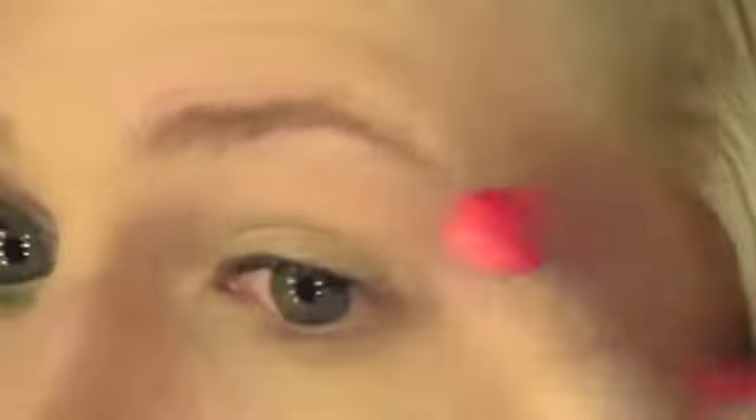So the first thing you want to do is grab your Avon Flawless Foundation in the colour Nude. Take a little bit and put it on your lid. This is going to act as a primer and it will help the colour pop and also last longer during the course of the day. Also make sure to get it underneath your eye.